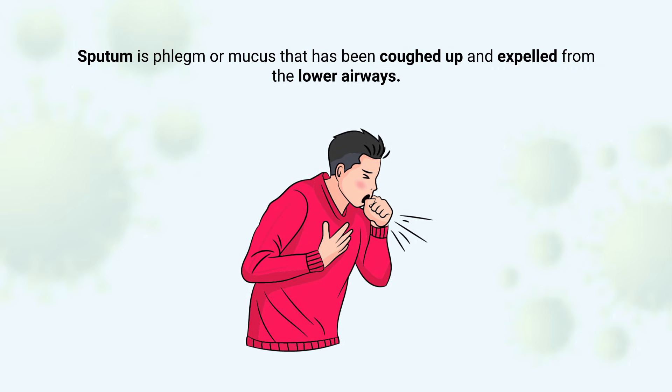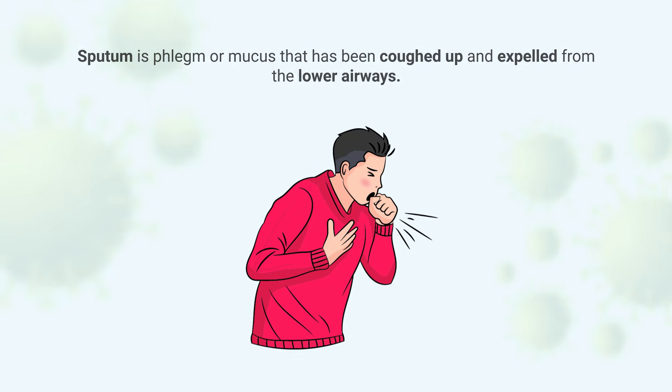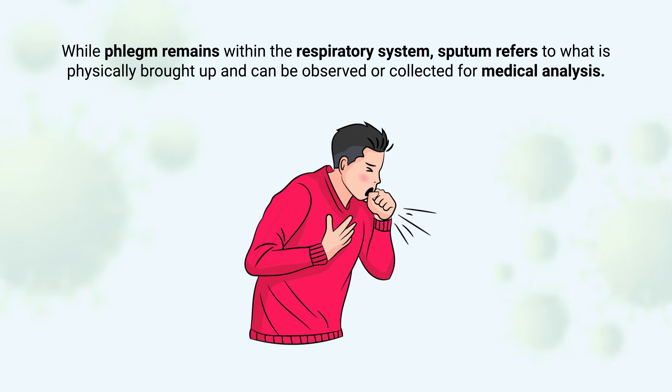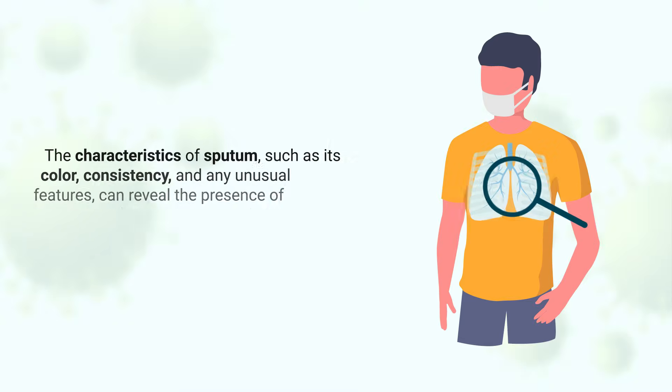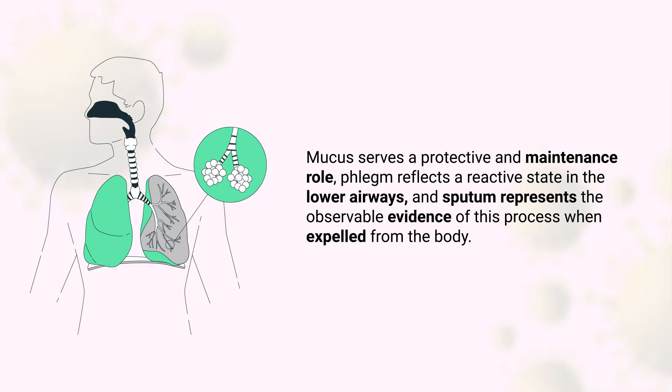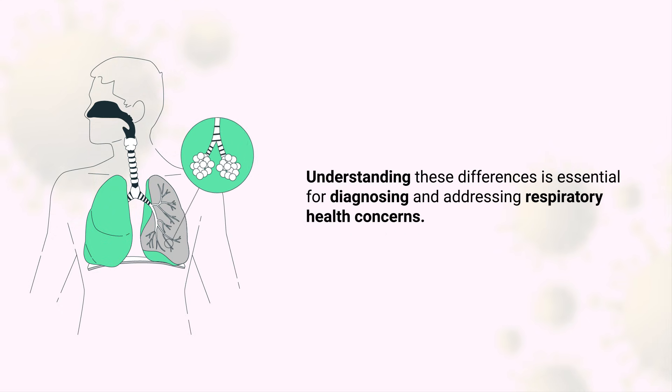Sputum is phlegm or mucus that has been coughed up and expelled from the lower airways. While phlegm remains within the respiratory system, sputum refers to what is physically brought up and can be observed or collected for medical analysis. Its characteristics, such as color, consistency, and unusual features, can reveal infections, inflammation, or more serious conditions like pneumonia or lung cancer. Mucus serves a protective and maintenance role, phlegm reflects a reactive state in the lower airways, and sputum represents the observable evidence of this process when expelled from the body.